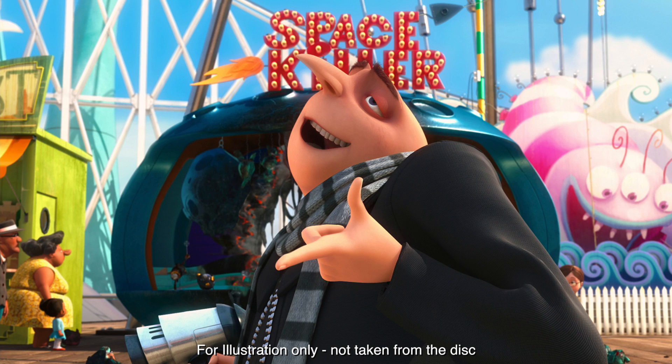When comparing it directly with the standard Blu-ray, there's no question that the HDR 10 Dolby Vision version is the superior experience compared to the regular Blu-ray.